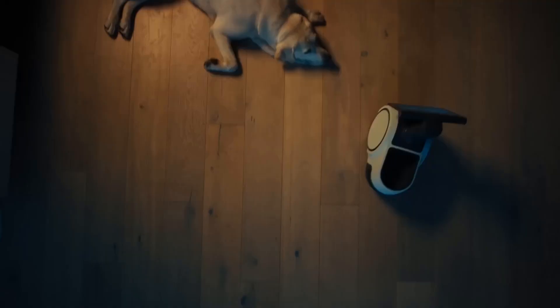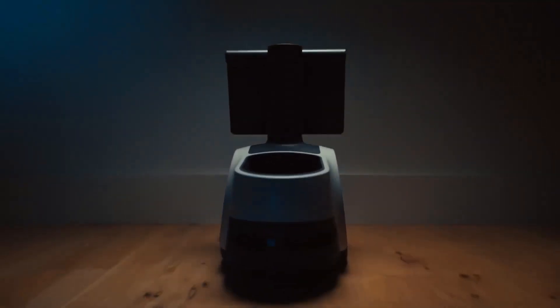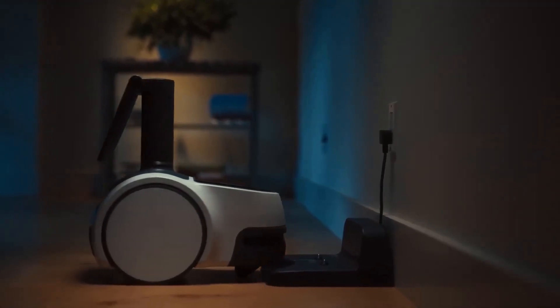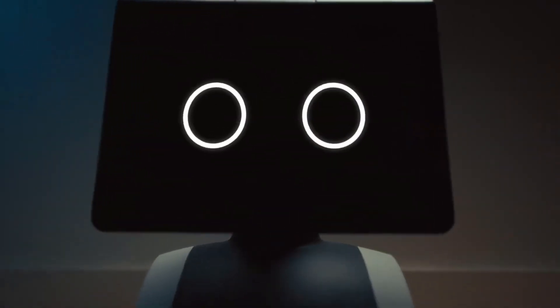The audio and video quality are excellent, making it a versatile device for entertainment and communication. Amazon Astro is a fascinating glimpse into the future of home robotics. Its combination of security features, smart home integration, and personal assistant capabilities make it a unique and valuable addition to any household.